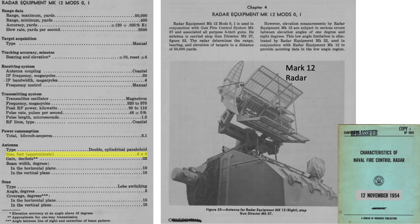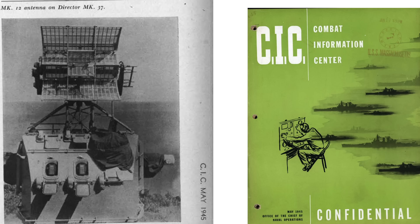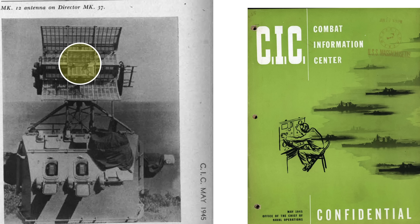The Mark 12 antenna is 6 feet by 6 feet with a scanning angle of 5 degrees. Fire control radars do not make good search radars, and vice versa. The radar provides the target's range, bearing, and elevation, but is unreliable when tracking targets at elevation angles between 1 and 8 degrees — which is why the Mark 22 radar was added. The smaller Mark 3 IFF antenna nests within the Mark 12 radar assembly.